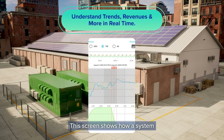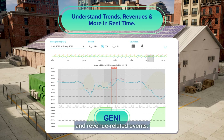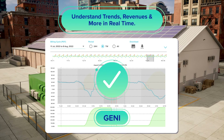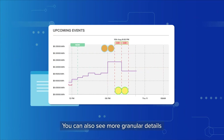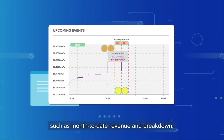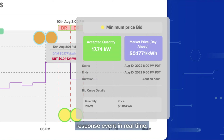This screen shows how a system is responding to different trends in energy consumption and revenue-related events. You can also see more granular details, such as month-to-date revenue and breakdown, and the next anticipated demand response event in real time.